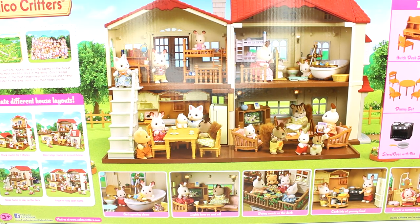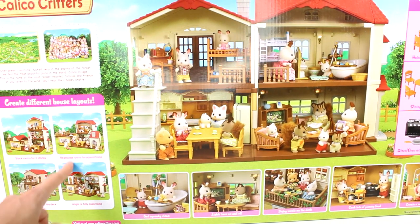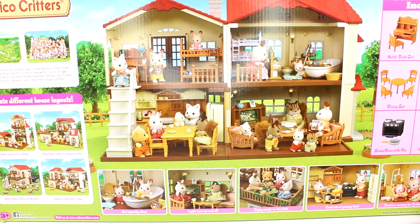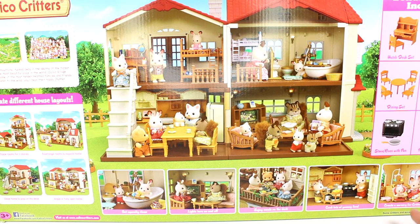This box is just so big it doesn't really fit on my table, so I turned it around. You can see that you can create different house layouts with this, which is so awesome. You can stack the rooms for three stories, rearrange rooms to expand the home, close the home to play on the deck, or fully open the home. We have a little bathroom, can turn lights on and off, enjoy meals on the deck, cook lots of yummy food, and create a nursery for critter babies.